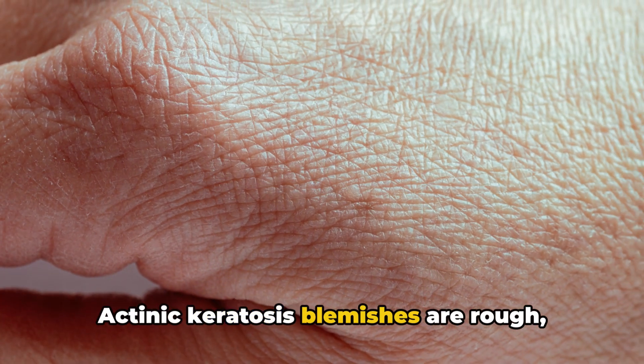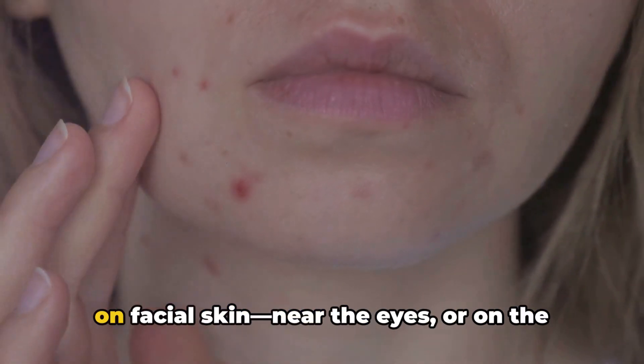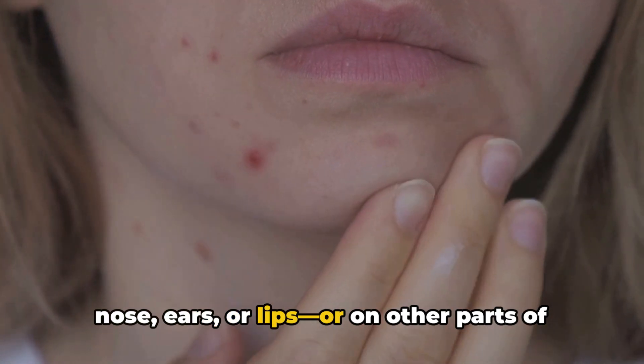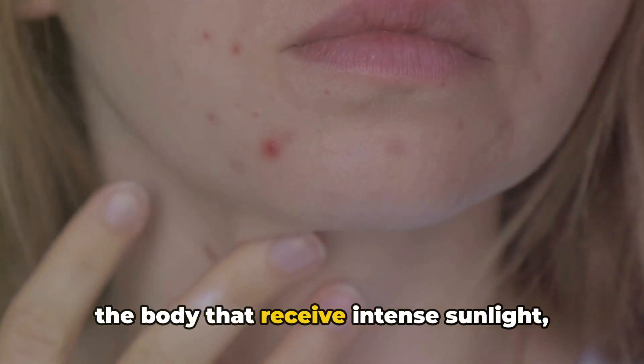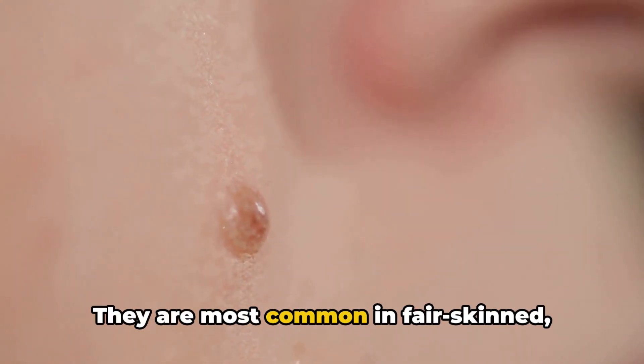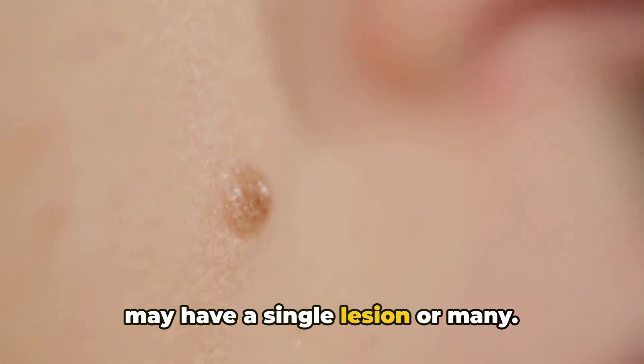Actinic keratoses are rough, dry, tan, or pink colored, and often appear on facial skin near the eyes or on the nose, ears, or lips, or on other parts of the body that receive intense sunlight, such as the backs of the hands. They are most common in fair-skinned, middle-aged, or elderly individuals, who may have a single lesion or many.